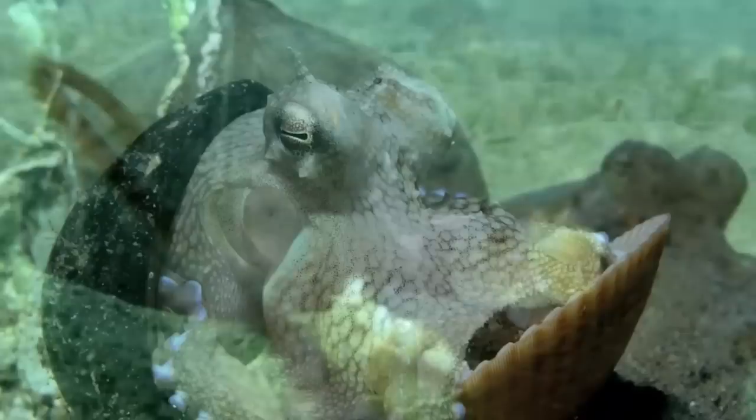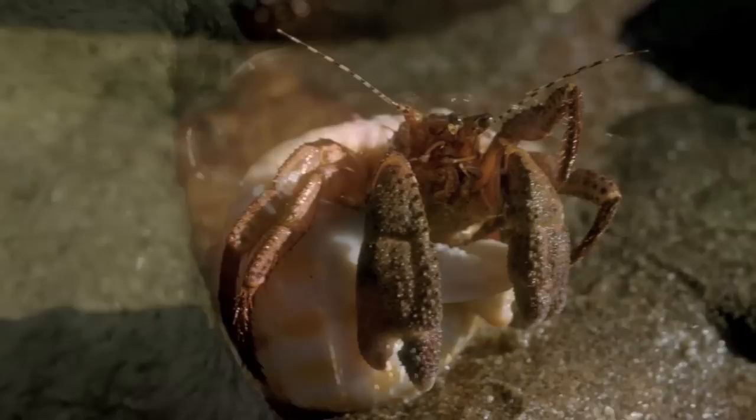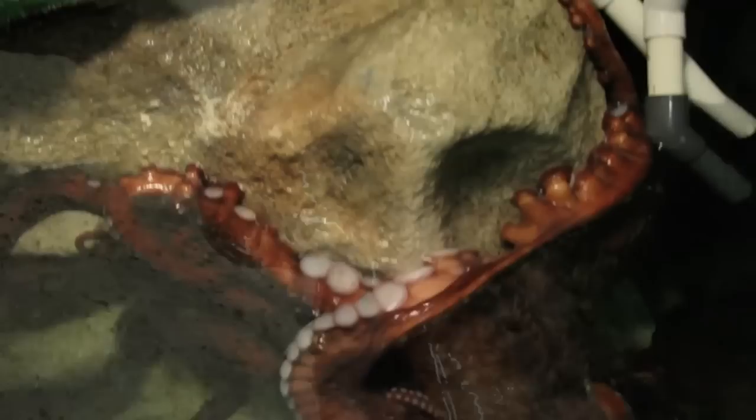It differs from, say, a hermit crab, which uses its shell at all times. This is yet another entry on the impressive resume of the octopus, the Einstein of the invertebrate world.